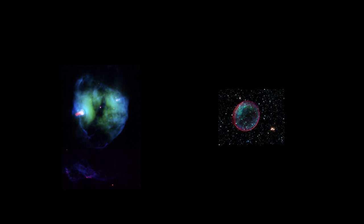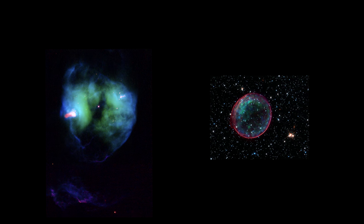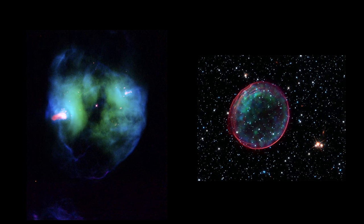Welcome to our segment on Nebula. We'll be seeing some amazing scenes from across our galaxy. In recent segments, we've seen two types of nebula, both connected with stars dying.